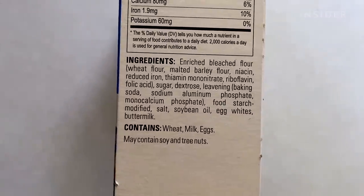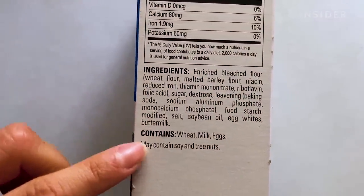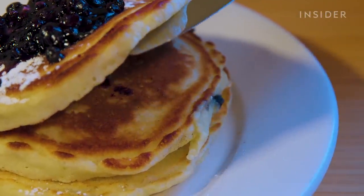We're looking at things like thiamine mononitrate, riboflavin, soybean oil, egg whites, and buttermilk. Those things are dried — they took those items and dried them so you have everything in a mix. And we're going to embellish it and make them really, really as good tasting and as good looking as we possibly can.